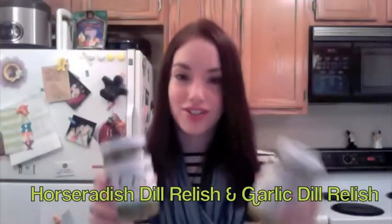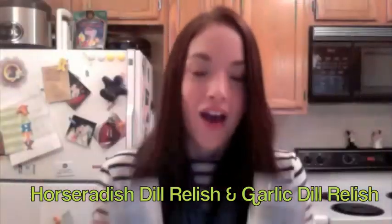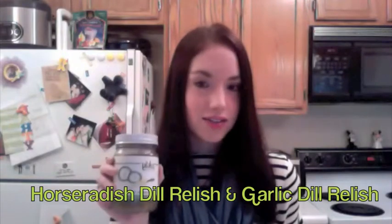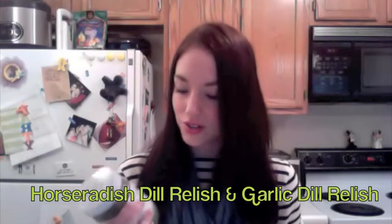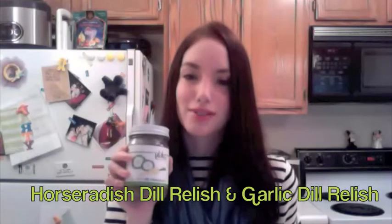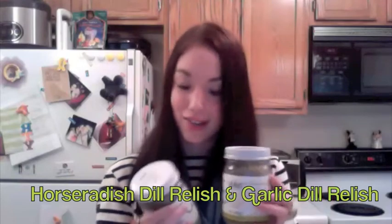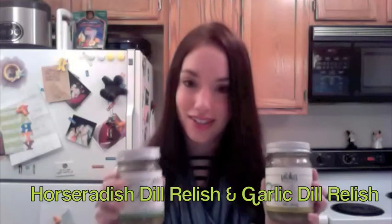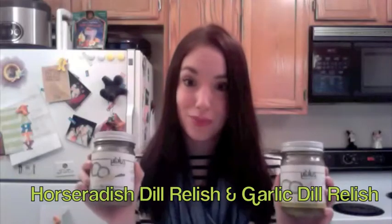So we have the relishes here — we have horseradish and garlic. The horseradish is very interesting, not as spicy as horseradish typically tastes. I love both horseradish and garlic, so for me it was very good, but could have had a little more zip. The garlic is amazing. I like to mix the two together — they create a really nice combination. I put these on top of my tofu dogs with a little bit of ketchup and it is perfection.